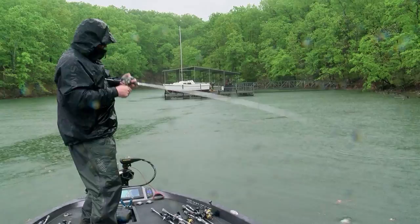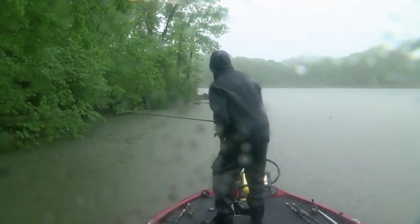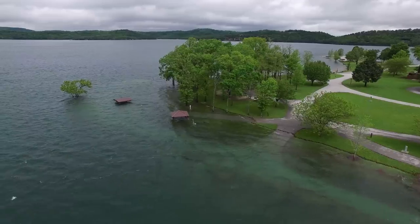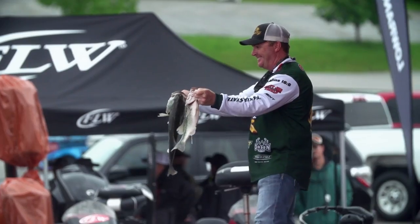It's the annual trip to Beaver Lake, and for some of the best anglers in the country, the weather has transformed this lake and more rain is coming. It came up three or four feet last night — there were fences in the water, docks underwater. It's changing minute by minute. Who will ride out the storm and figure out the bass? FLW starts now.